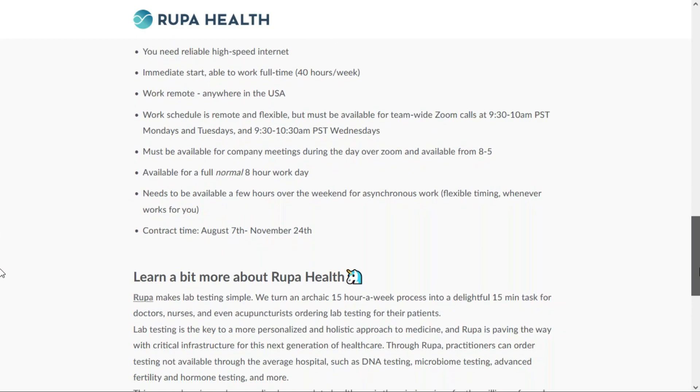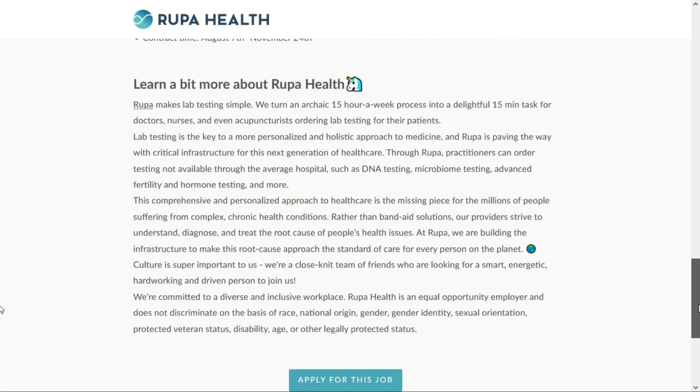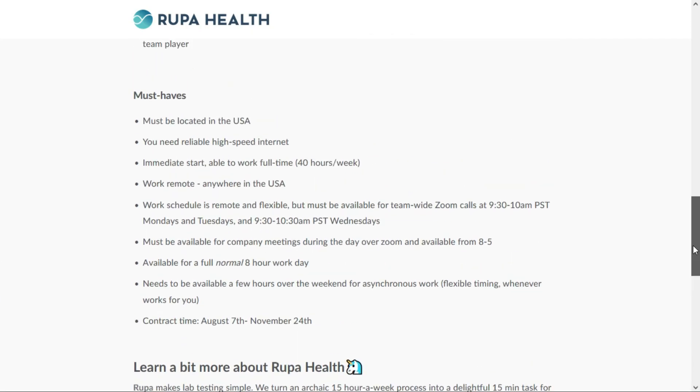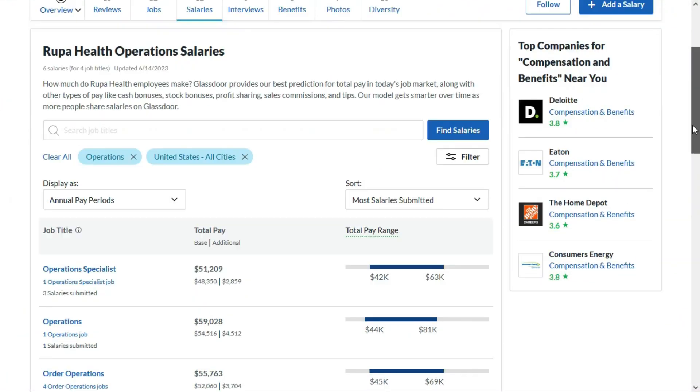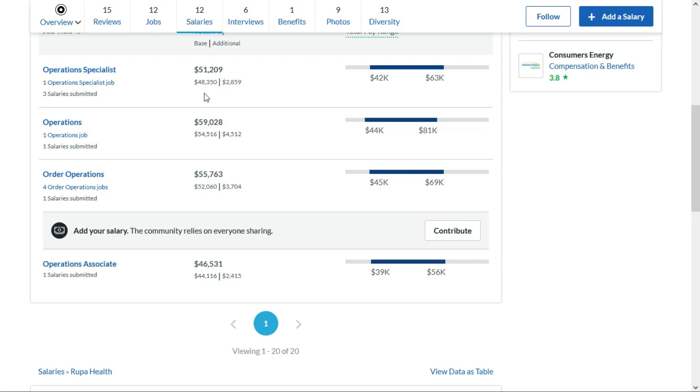Because this is a contract temporary position, you're not going to get any benefits. The job description doesn't tell us how much they'll pay, but a quick look at their Glassdoor profile shows that operations specialists have been paid $48,350 base salary per year — that comes to a little over $23 per hour. There's no guarantee that's exactly what you'll make, but at least you have a starting point for salary negotiation.